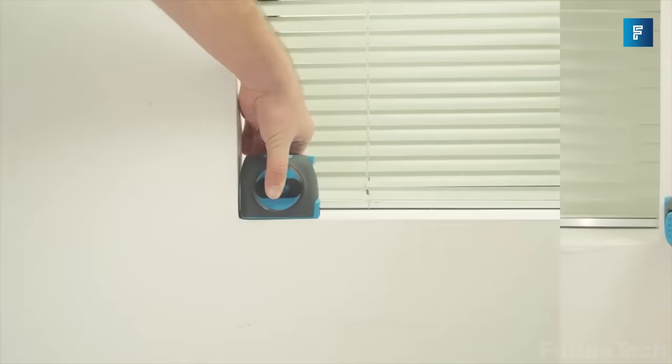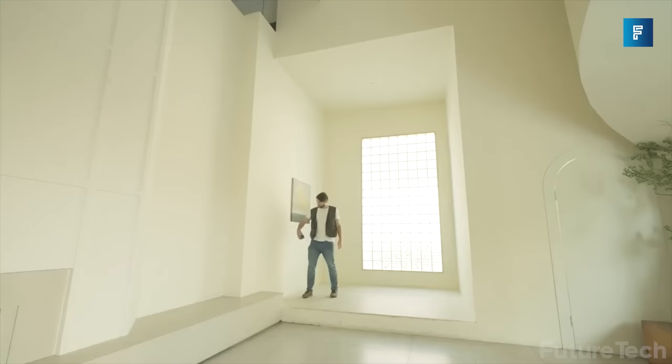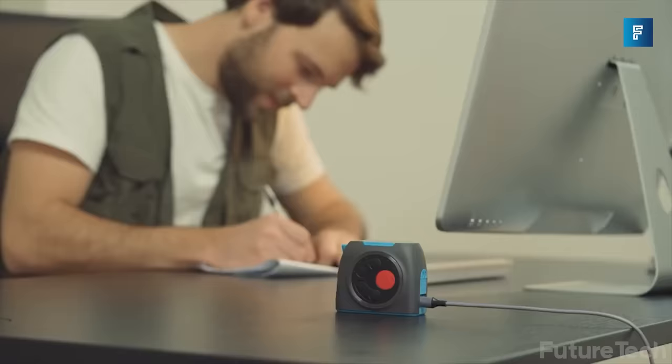It also includes built-in real-time distance, area, volume, and indirect measuring functions. The laser accuracy technology enables this pocket-sized equipment to take rapid and accurate measures up to 131 feet, making it easy to size up the work in seconds. This is an amazing tool for anyone that wants to measure anything. It's so handy, and you even look like a Jedi while using it.